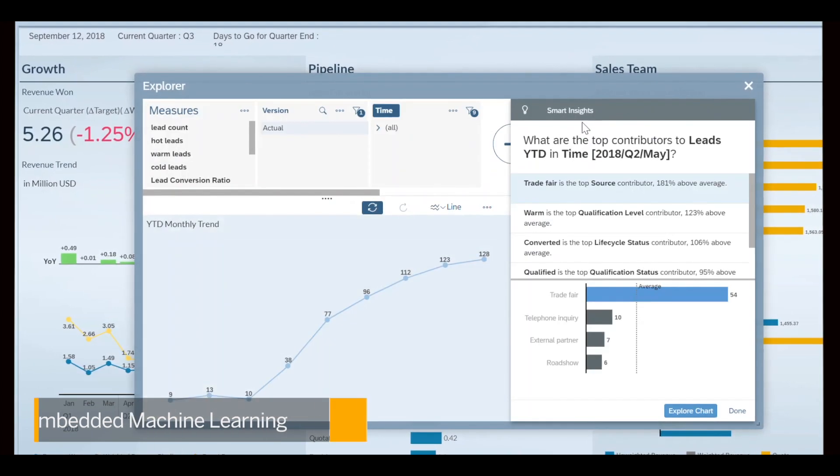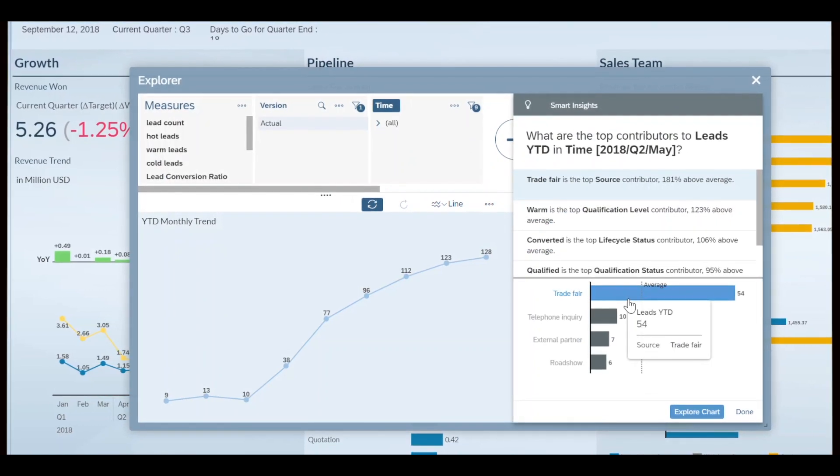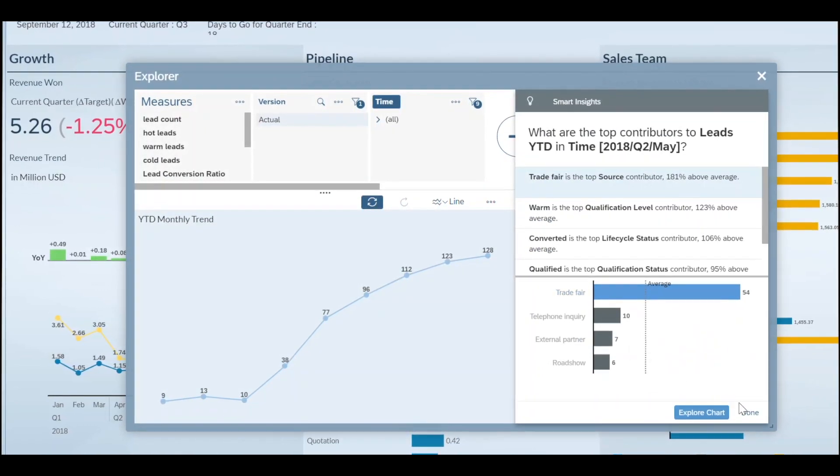Discover hidden patterns in your sales and marketing data with a portfolio of smart features and surface actionable insights to enable collaborative enterprise planning. What we've shown here is just a small piece of all of the end-to-end scenarios for you to enhance your SAP C4 HANA data, available for free directly within SAP Analytics Cloud.